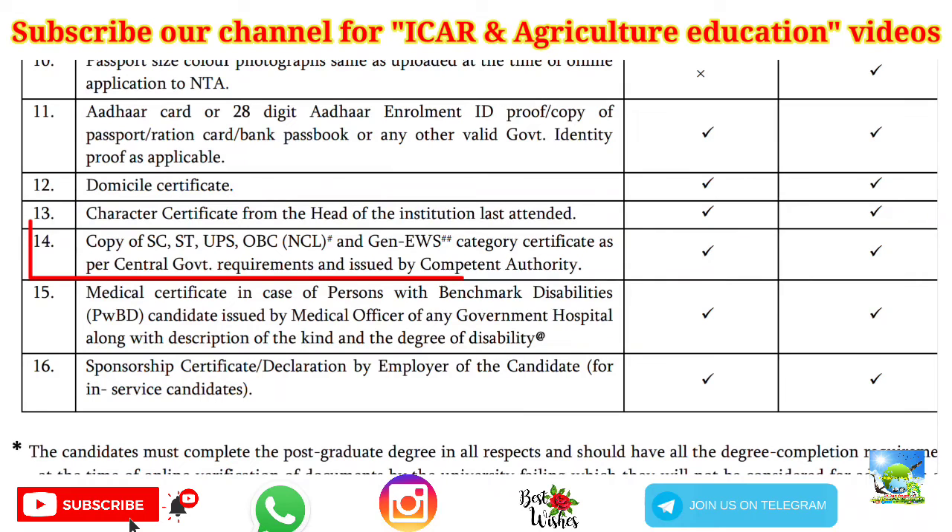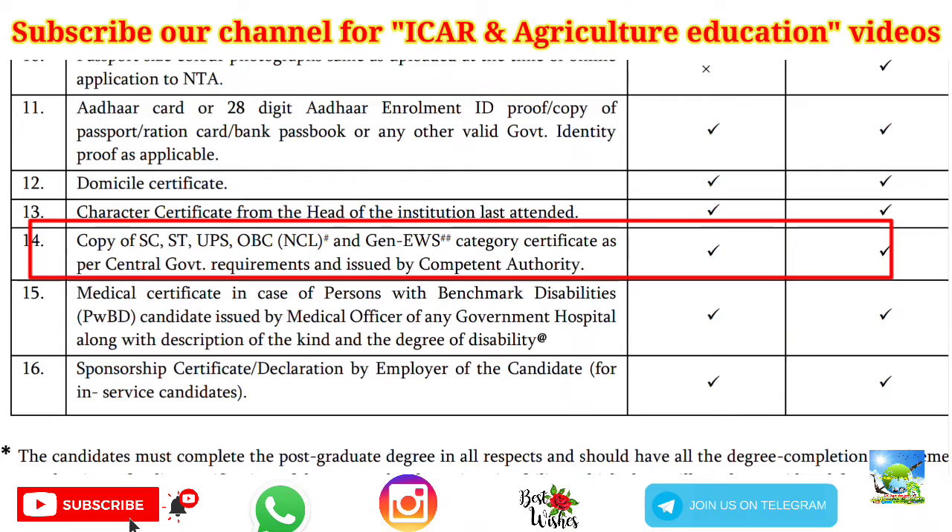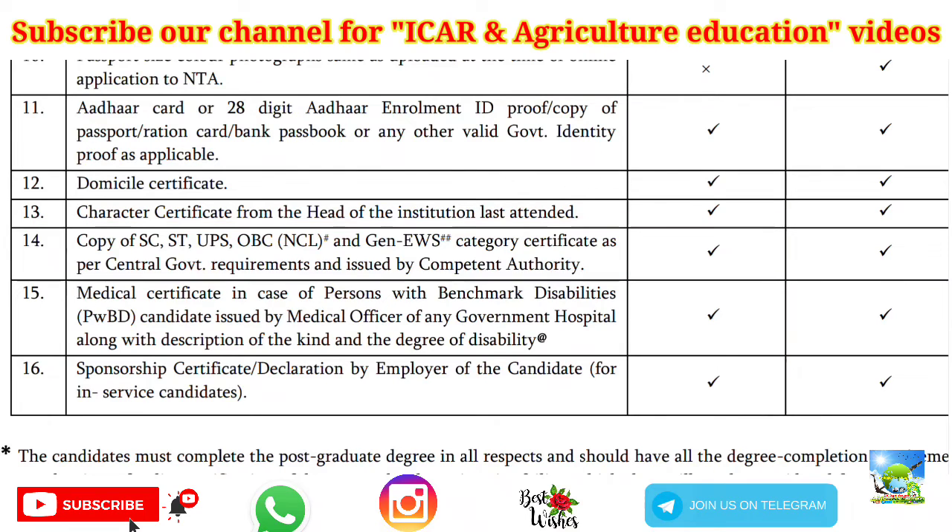Next, and very importantly, is your category certificate. While guiding students for the last three to four years, we have faced many issues related to community or category certificates. If you belong to the OBC NCL category, get that particular certificate. If you do not have your category certificate, it is very difficult — so upload it at the time of counseling and get it as soon as possible.